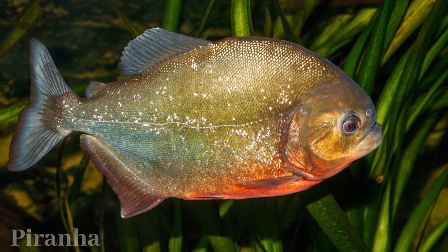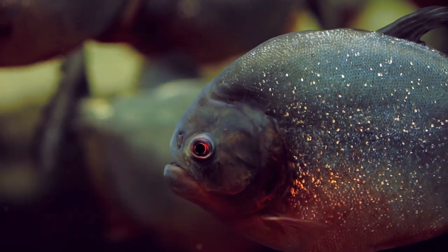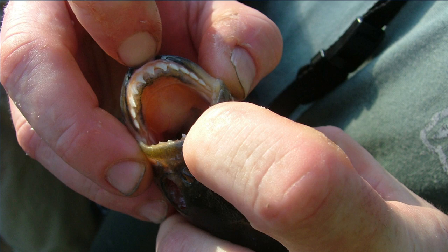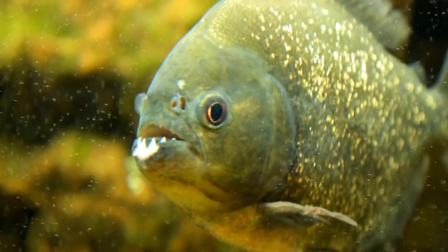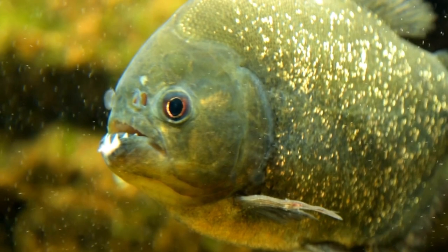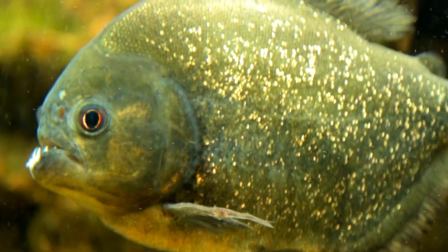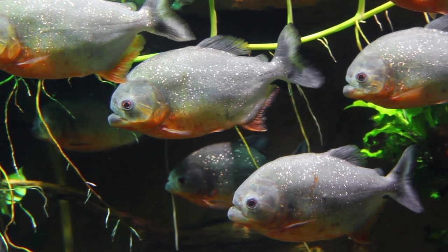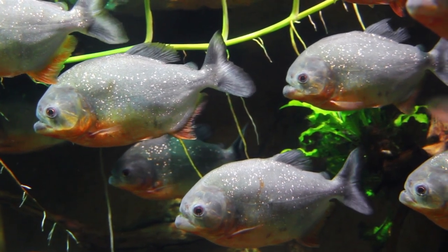Piranhas, the carnivorous fish with sharp teeth, capture attention with their predatory prowess. Contrary to their sensationalized reputation, piranhas display varied diets including fish, insects, and plants. They often school for protection and efficient hunting, with diverse species exhibiting different behaviors. Their razor-sharp teeth continuously grow, and keen senses help them locate prey. While piranhas are excellent swimmers and key players in aquatic ecosystems, incidents of attacks on humans are rare and usually linked to stress or scarcity. With over 60 species, piranhas inhabit South American freshwater habitats like the Amazon. Conservation efforts are essential to maintain the delicate balance they contribute, dispelling myths and highlighting their scientific significance.